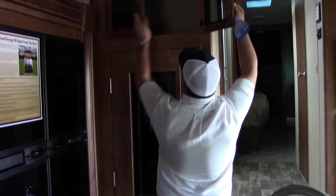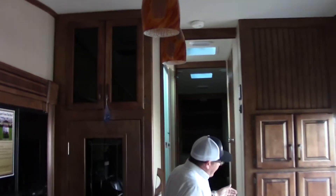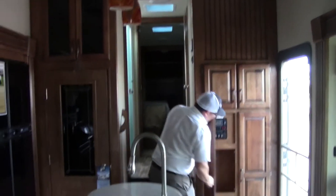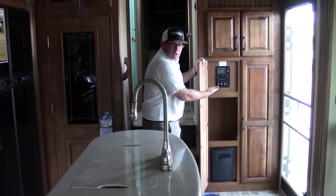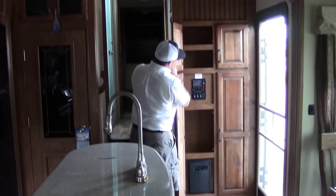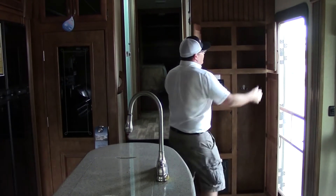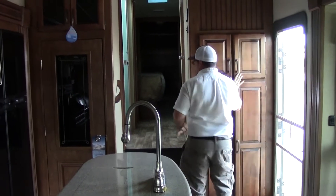There is some overhead storage here as well — these are very deep — right by the staircase by the front door. We do have another area where it hides your control panels, more storage, and a breaker panel. Some more cabinets and a coat closet as well — very, very well thought out.